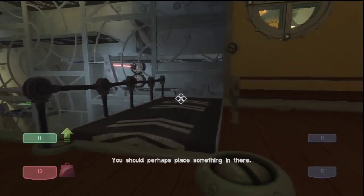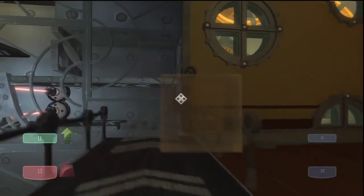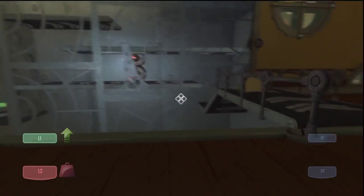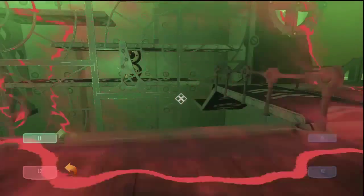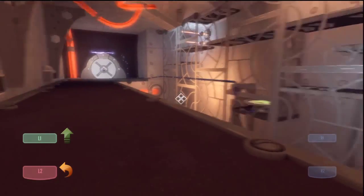You should perhaps place something in there. Alright. Let's see what happens — wait a minute, what are you talking about? Oh, I didn't see that right there. There we go. Let's watch it. Conveyor belt madness.